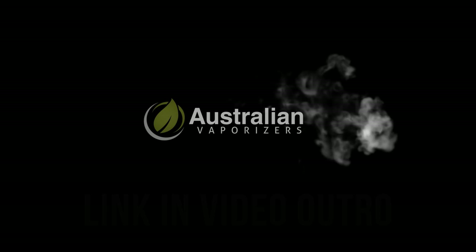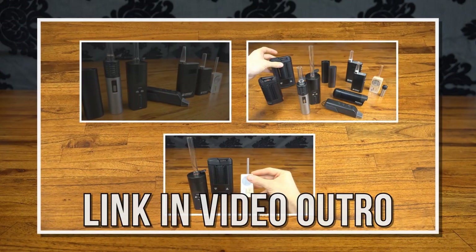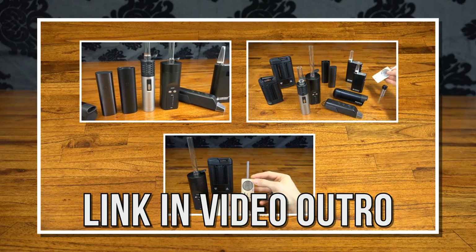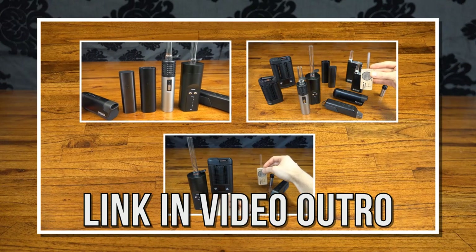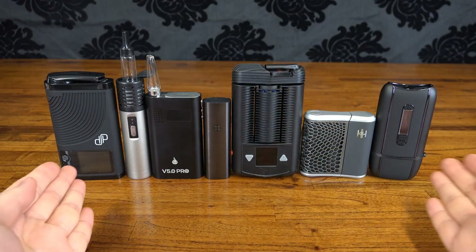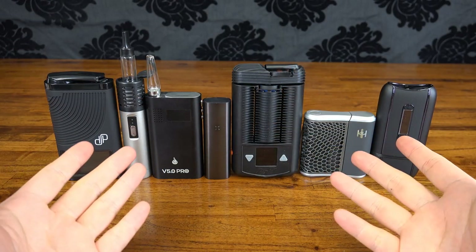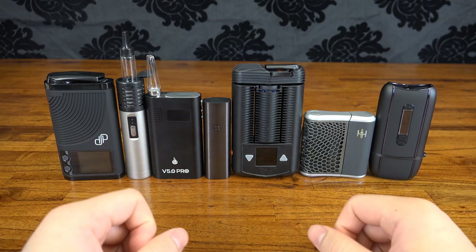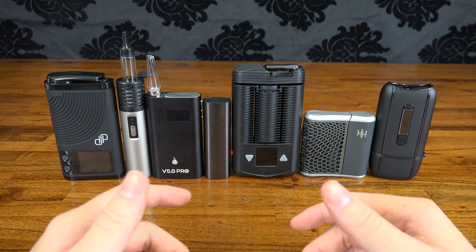Hey guys, Max here from Australian Vaporizers and today we're going to be talking about the best portable vapes yet again. It's only been about seven months since the release of our top five portables video but since then there's been a fair few new releases which have really mixed things up. It's always been a bit tricky just to rank them generally so the format's going to be different this time around. Instead of a basic leaderboard we've got a bunch of separate categories with a winning unit for each one.